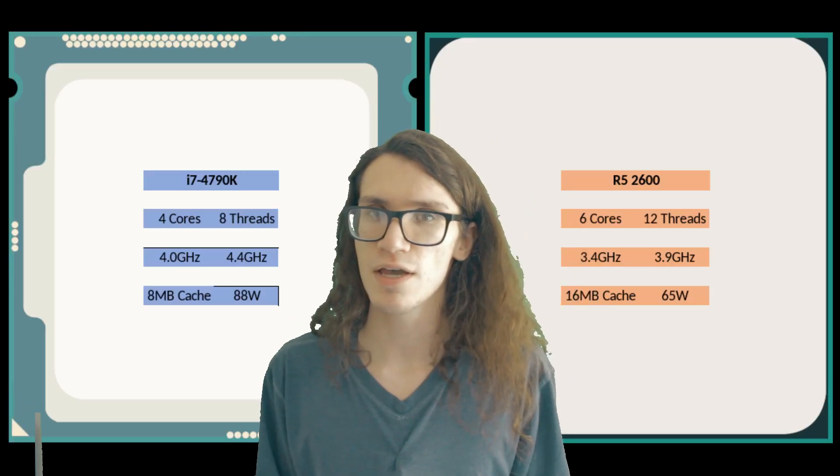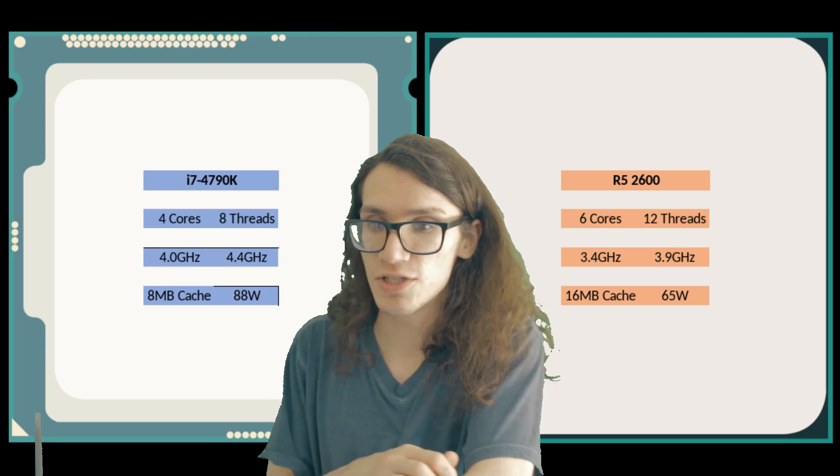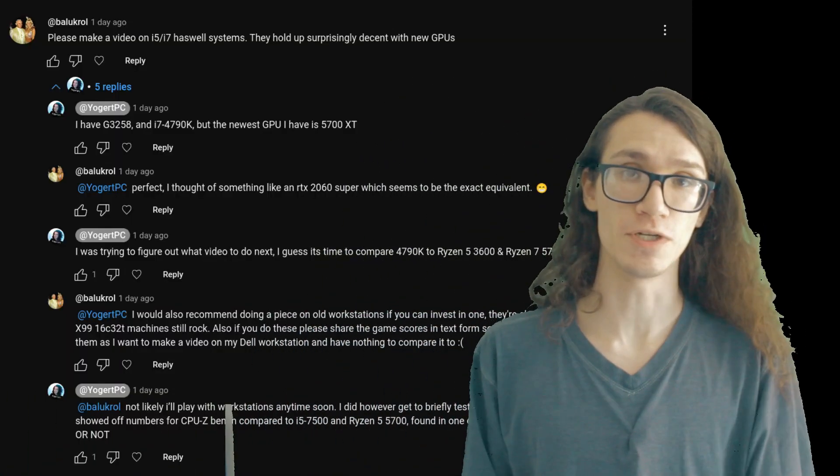Between 2018 and 2022 I used the 4790K in my main rig — it was totally fine and usable. I ended up upgrading to a Ryzen 5 2600 for the extra cores, but in reality I was just scratching an itch to switch up my system. Besides the extra cores helping in some render times, there wasn't any improvement in gaming. I'm making this video to briefly re-explore Haswell with a newer GPU.